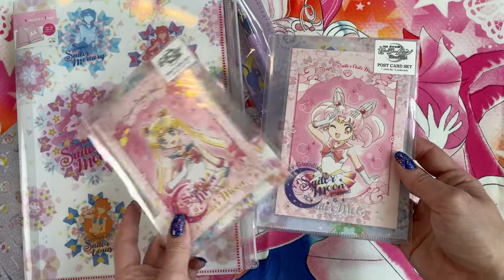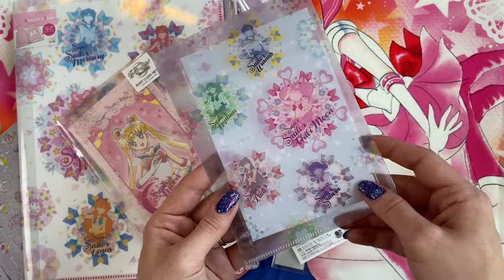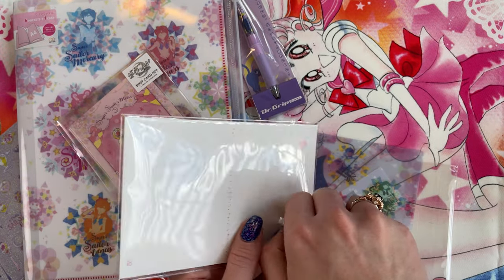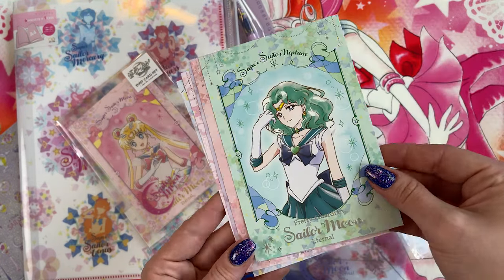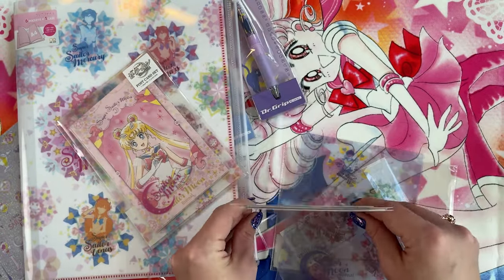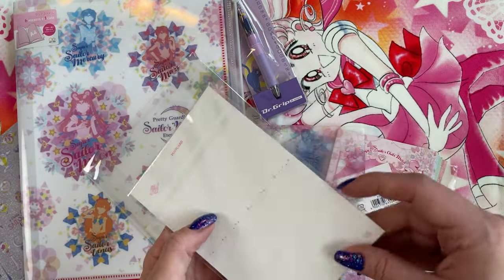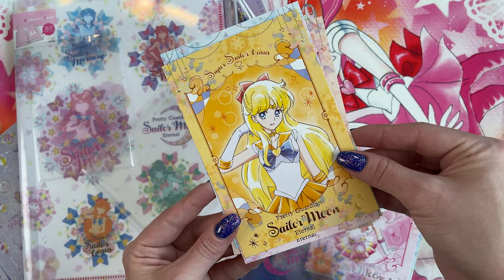Last but not least, I have a couple of postcard sets. There's a full collection of postcard sets you could get with Sunstar. The first one features Chibi Moon, with a teeny tiny clear file here with the outer Sailor Senshi. This postcard set features Sailor Chibi Moon on the first postcard, then Sailor Uranus, Sailor Neptune, Sailor Pluto, and Sailor Saturn. And then the Sailor Moon postcard set features the inner Sailor Senshi — here's the clear file featuring the inner Sailor Senshi — and then Sailor Moon, Sailor Mercury, Sailor Mars, Sailor Jupiter, and Sailor Venus.